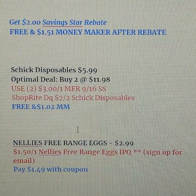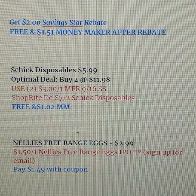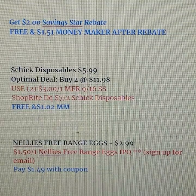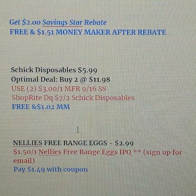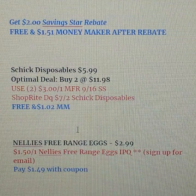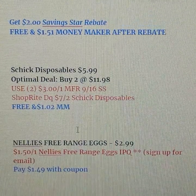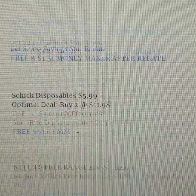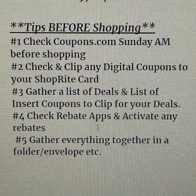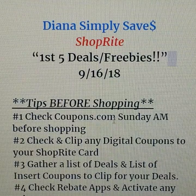One more deal: Nelly's free range eggs are on sale for $2.99. They're normally very expensive but obviously great quality. If you sign up for their email list, they'll send you a $1.50 printable coupon, bringing your cost down to $1.49 — a solid deal. That covers the early deals this week; comment below and let me know if having the video ready on Friday is helpful.